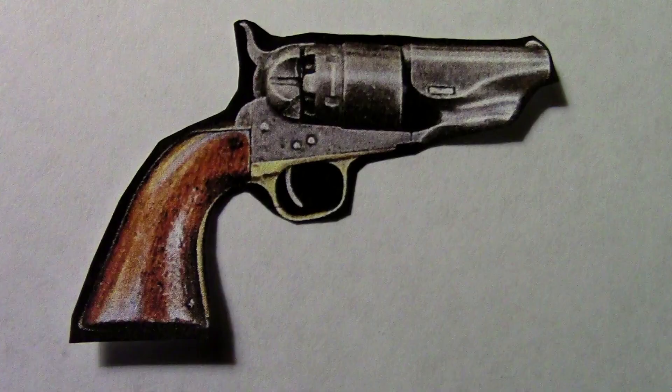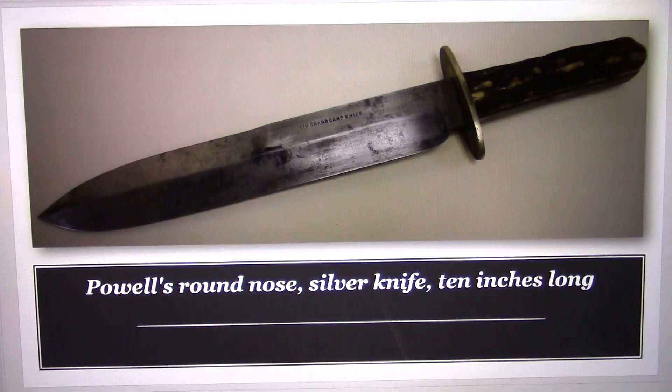Powell obtained his coat pistol after he attacked Mr. Seward. This is the knife that Powell dropped in the front yard when he fled from Seward's home. You can see that it's rounded at the end, mounted all over with silver, and about 10 inches long — exactly what William Bell, the only witness to Powell's attack, said that he attacked Seward with.